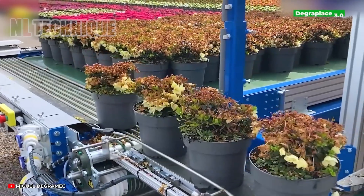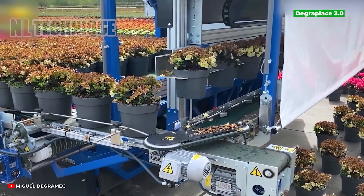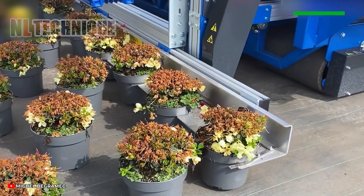Since 1999, Gramec has developed automated transport systems, with this machine tailored for arranging parts.